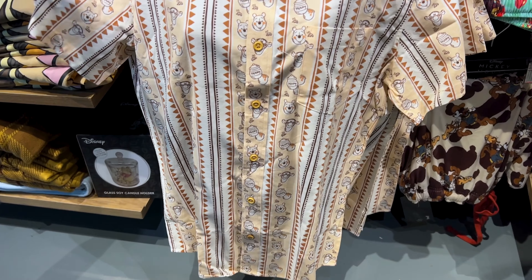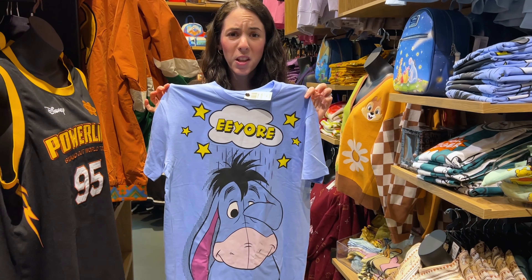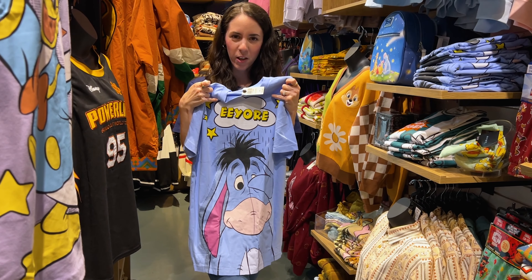Check out the neutral colored button down for $49 — it has Pooh and Tigger. And look at this Eeyore shirt for $33. I like the little cloud at the top.